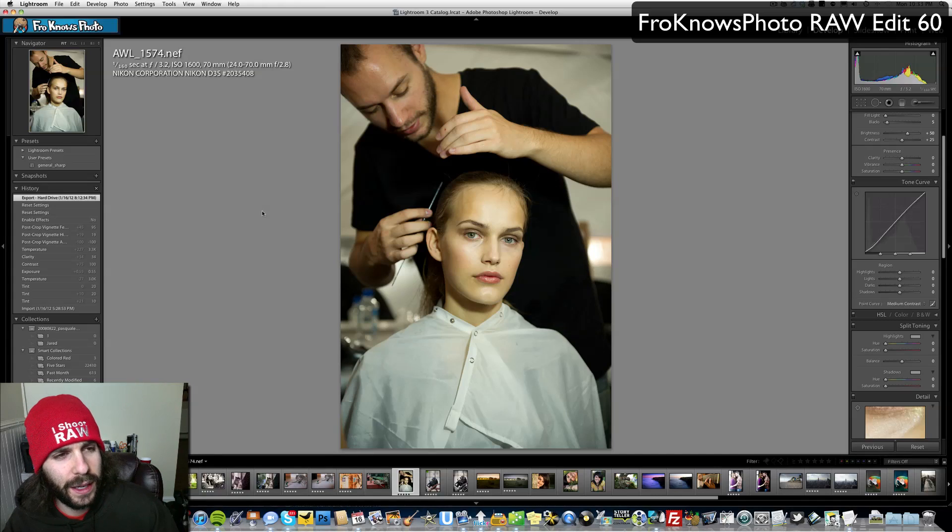I would have totally bumped the ISO up on this to give me a faster shutter speed, but that's just what it is. I know this was taken a while ago, and when you first get a D3s you're kind of worried about bumping the ISO — but then you bump it and you're like, yes, it's awesome.